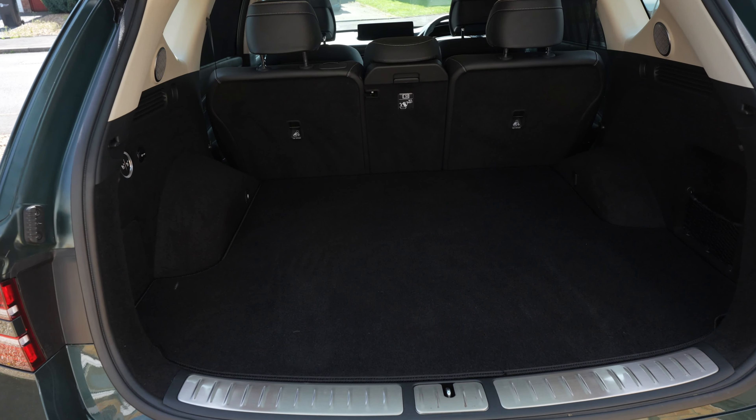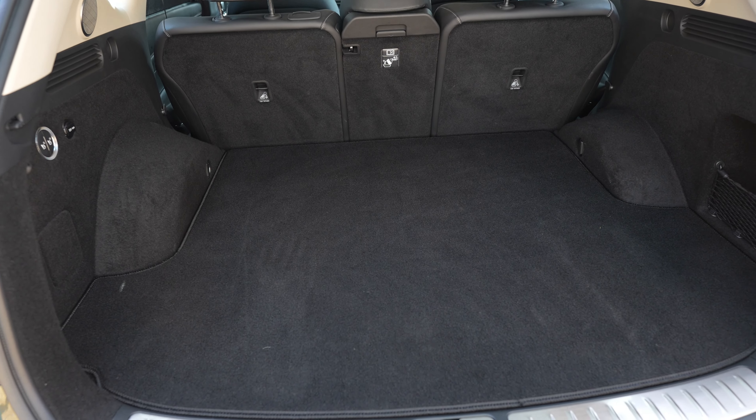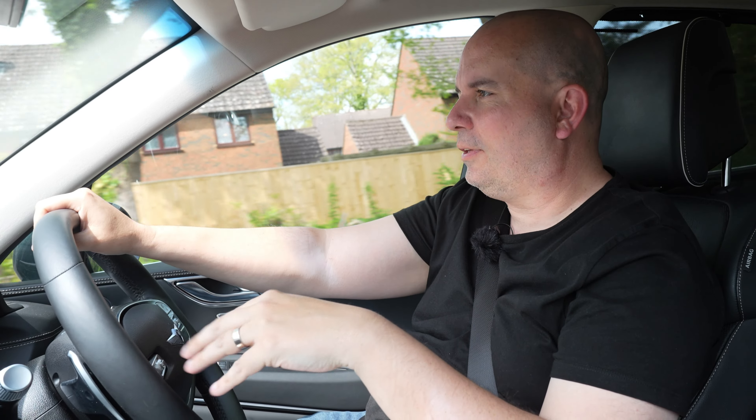You're not wanting for boot space — it's got 735 litres, which is epic. There is a seven-seat variant available as well, although this one is a five-seater that I'm currently in.